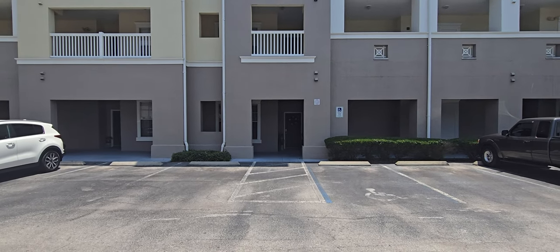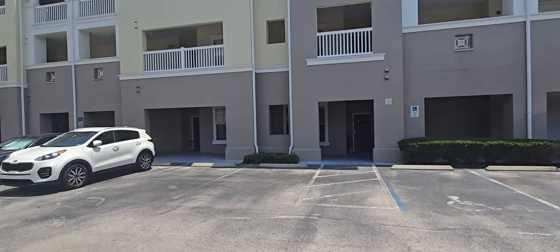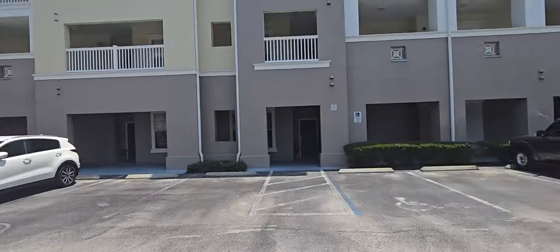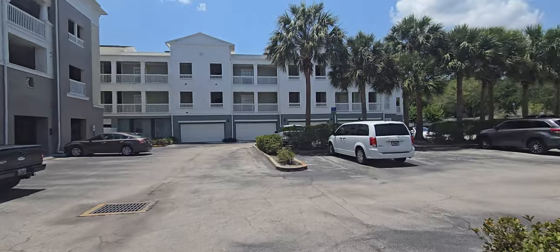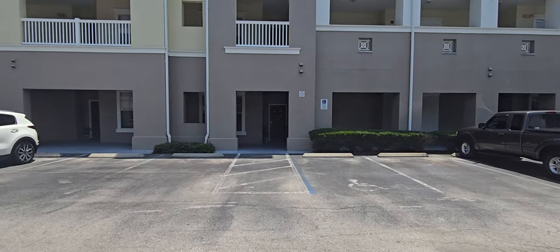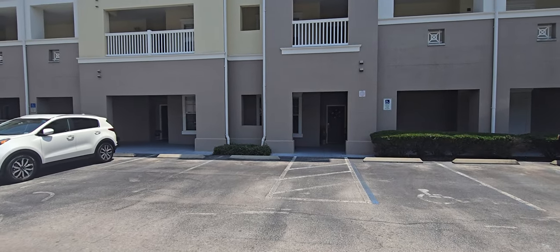This is actually the entrance for the owners — this is the parking lot. This unit does not come with a garage, but you will get a parking pass and it's open parking out here.